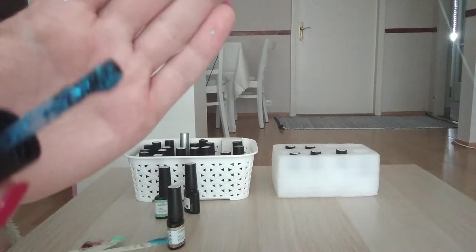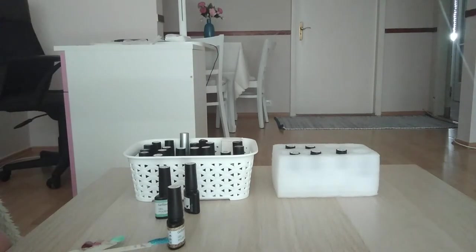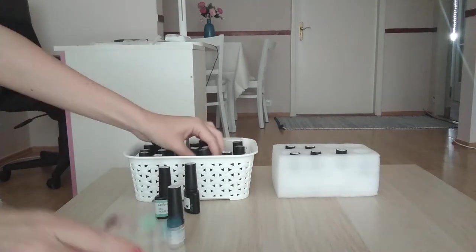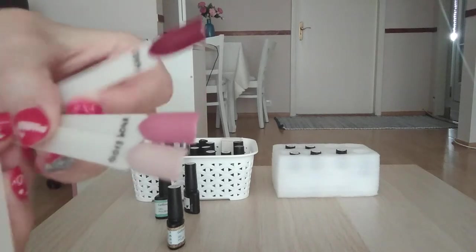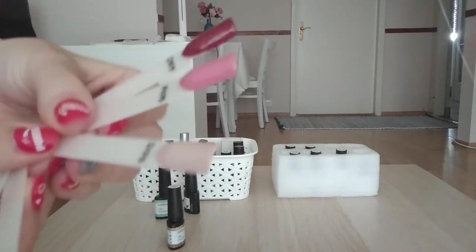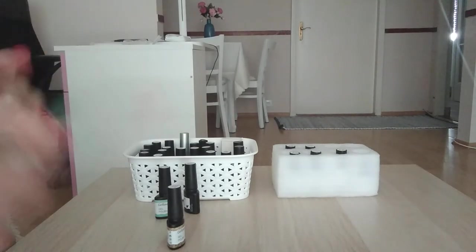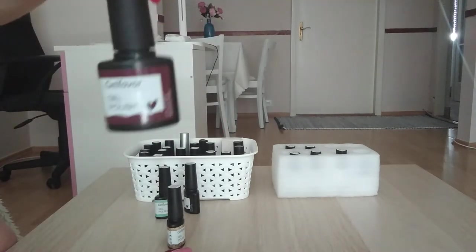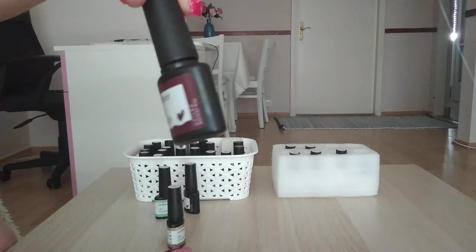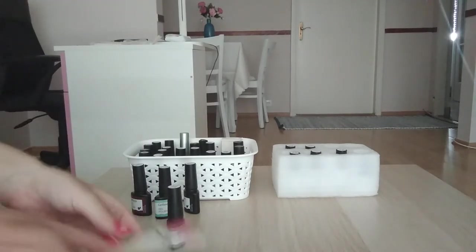I hope you can see — it has big glitters on it. And there are green ones. Nudes, beige nude. This is beautiful. And dark red burgundy.